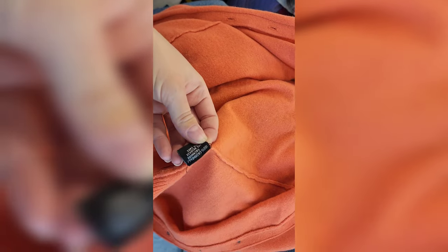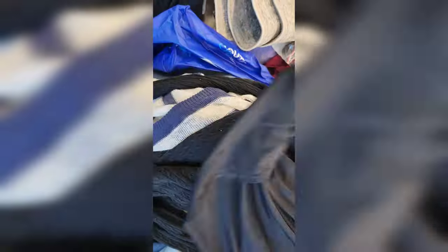This was a cashmere Theory sweater — so pretty, but I left it behind because it had a hole in it that wasn't easy to fix. Too bad.